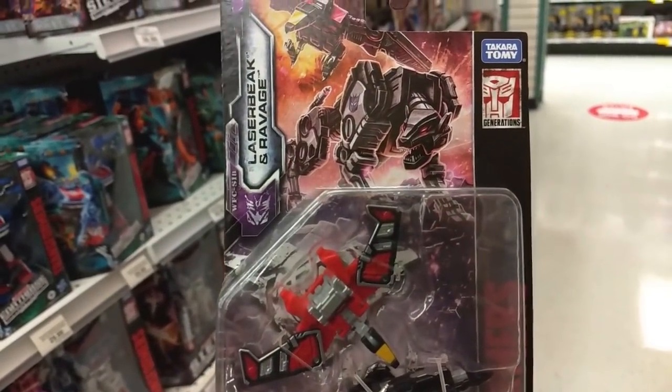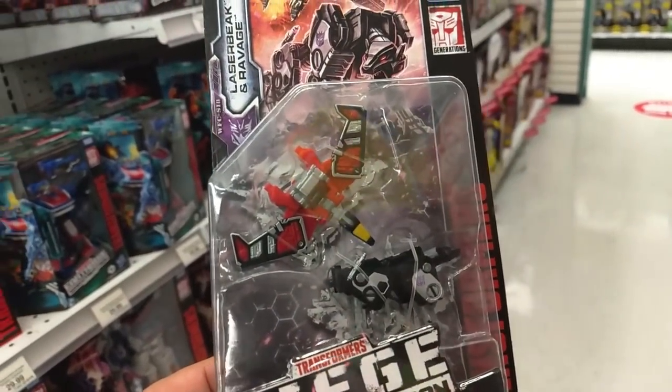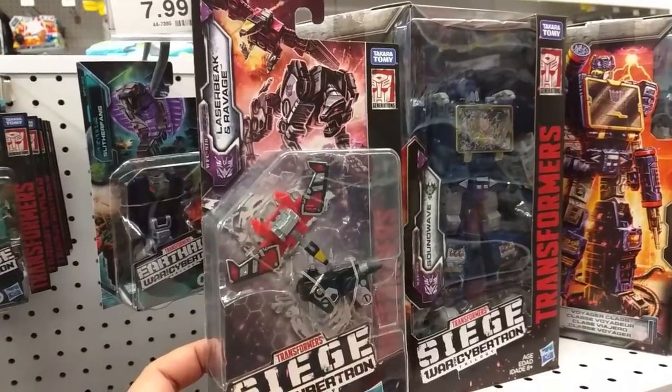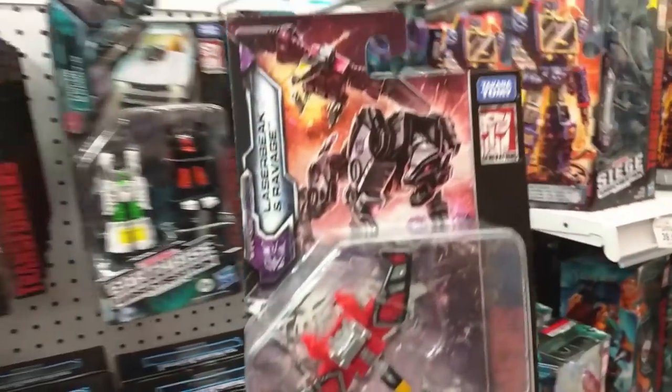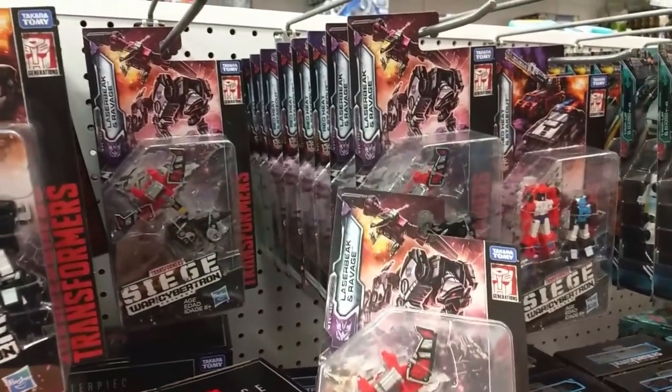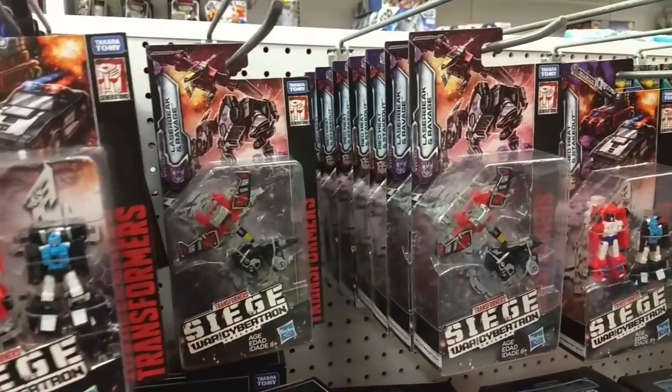It's been a while since I've seen Ravage and Laserbeak. If these guys were on sale, that would be mine. Twelve bucks though — I gotta think about it. But there's a lot of them here. If anybody's looking for Laserbeak and Ravage, they are here.